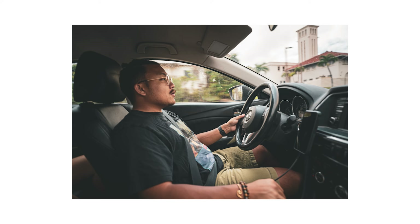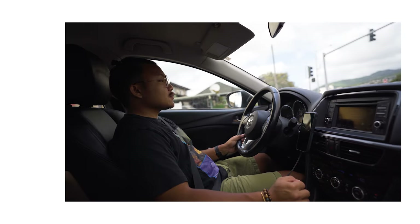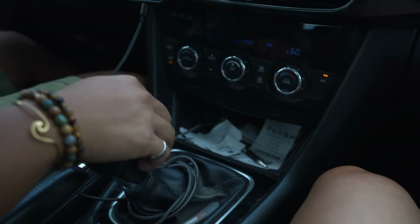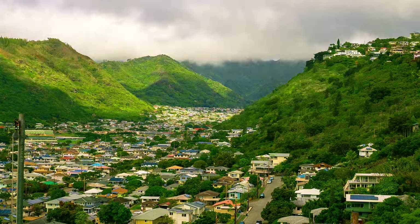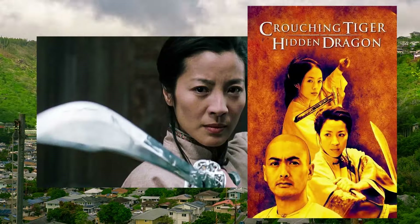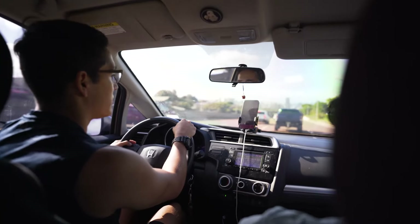Francis had to get back to work, so he dropped us off at our friend Marcus's house until we got picked up by Johnny and Raul. Crouching Tiger Trail is about an hour away by car — it's north of Kailua Ranch, so extremely far in Hawaii terms. Traffic is a force during rush hour.